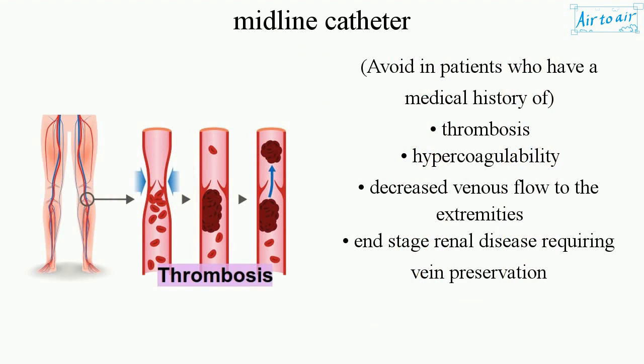Avoid in patients who have a medical history of thrombosis, hypercoagulability, decreased venous flow to the extremities, or end-stage renal disease requiring vein preservation.